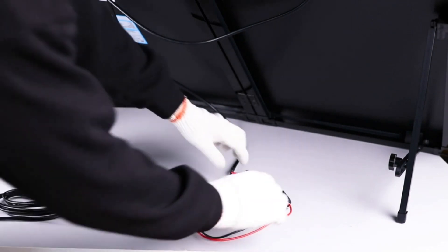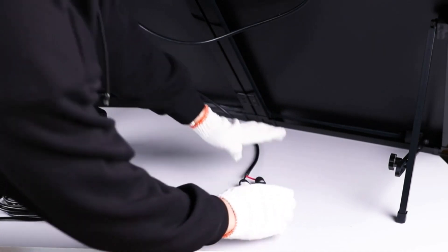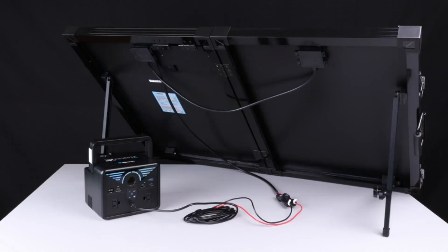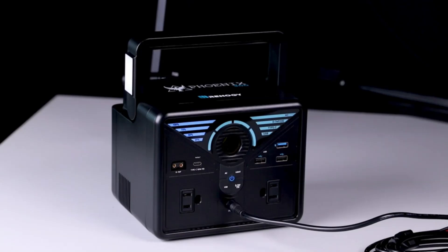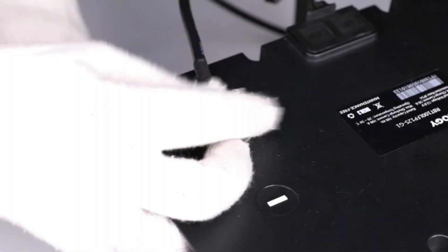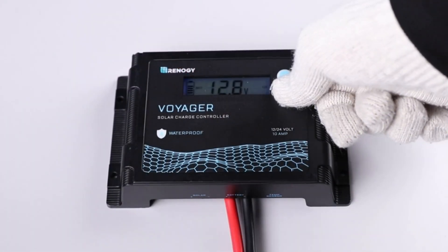Say goodbye to bulky solar panels. The highly portable design of the foldable solar suitcase allows for easy transportation and setup, making it ideal for outdoor adventures or off-grid living. With Renogy's grade A+ monocrystalline solar cells, this solar panel delivers remarkable efficiency, ensuring you get the most out of the sun's energy. The advanced smart PWM technology of the charge controller further enhances charging efficiency and safety. The Renogy 100W solar suitcase is built to last, with a premium rugged canvas protective case, heavy-duty handle, and latches, ensuring durability even in the harshest conditions.